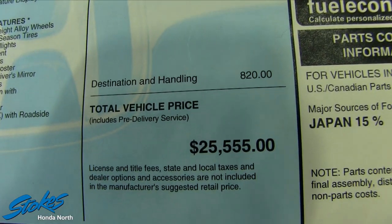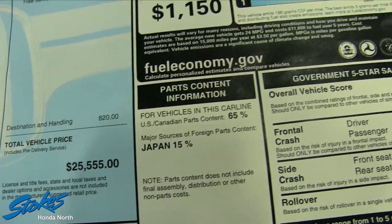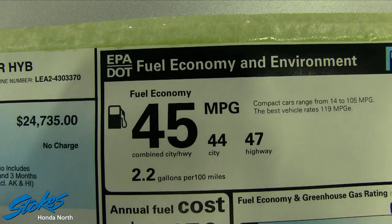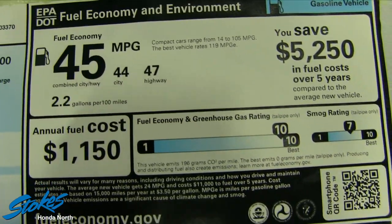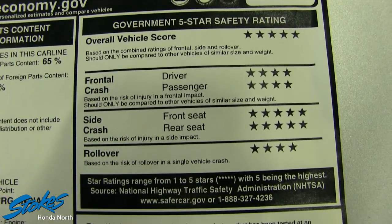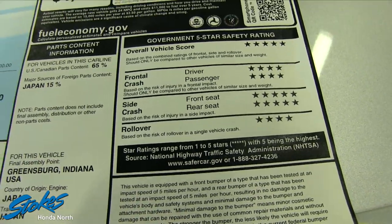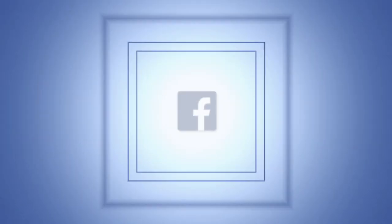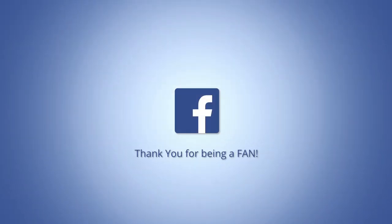The retail price is $25,555 with $5,000 off. Fuel economy is 47 mpg on the highway and 44 city, for a combined average of 45 miles per gallon. It's also rated for great safety for you and your family by the Insurance Institute for Highway Safety. Stop by Stokes Honda today, test drive this car, and take it home with you tonight.